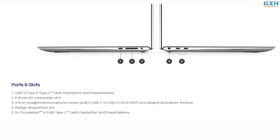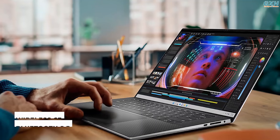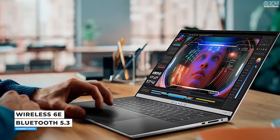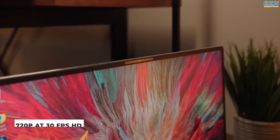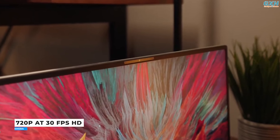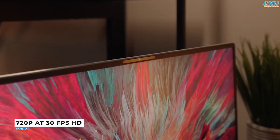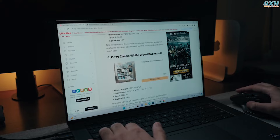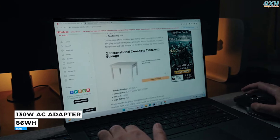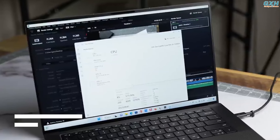Dell includes a USB-A and Ethernet adapter with the XPS 15. The Dell XPS 15 supports both the latest Wi-Fi 6E standard and Bluetooth 5.3. The webcam is only 720p, whereas the rest of the market has switched to 1080p. This is because Dell values small bezels above all else. Dell packs a huge 86Wh battery into the XPS 15, providing outstanding battery life.